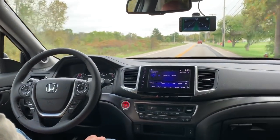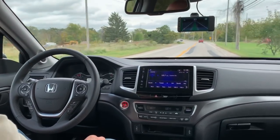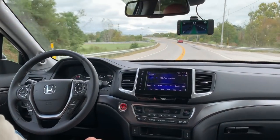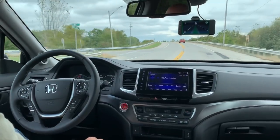This is an interesting road to do it on because there's not enough torque when we get over the hill. It will yell at us a little bit. As you can see it's keeping us in the center of the road, a very safe distance from the car in front of us.